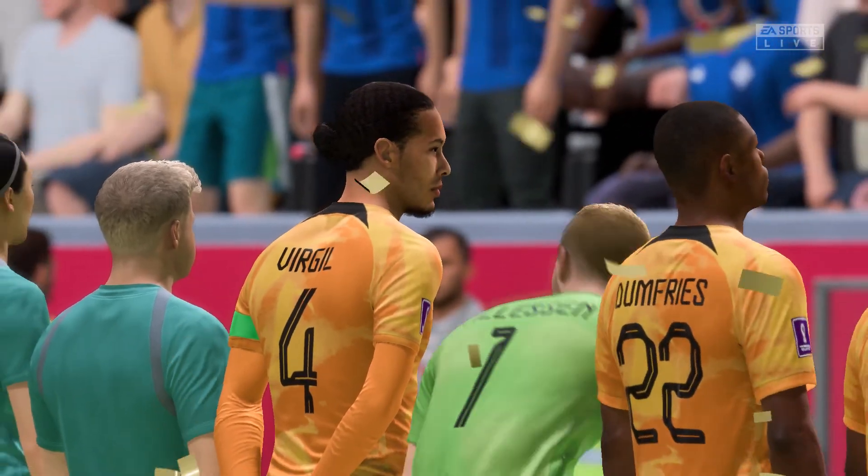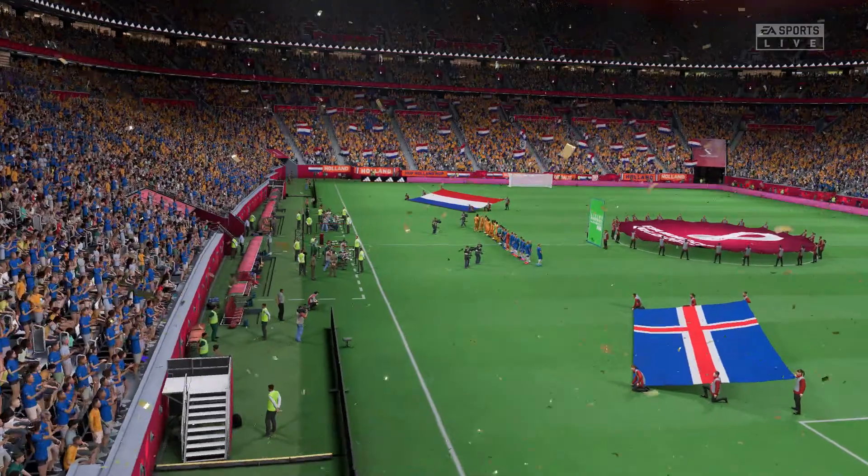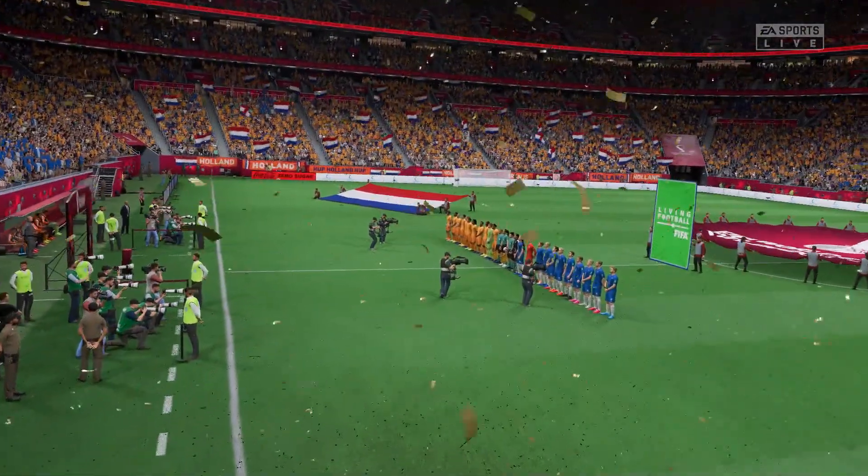It's Iceland versus the Netherlands. I'm looking forward to this one, Derek. It's so important that you get off to a good start, so let's hope both sides go for the win here and we get an exciting match.